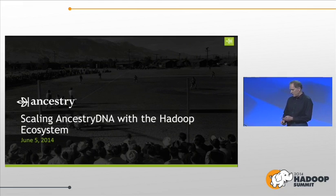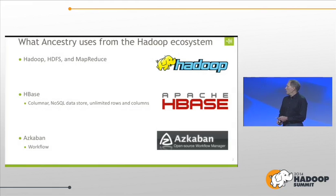First, a little bit about Ancestry. We have 1,400 employees worldwide, over 400 in dev and operations. We've got 10 petabytes of images, structured and unstructured data, user-contributed content, and family trees on the site. We use Hadoop, HDFS, and MapReduce. We're also using HBase, and for workflow we're using Azkaban.